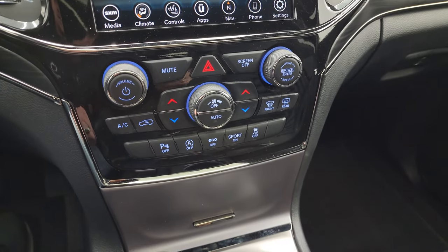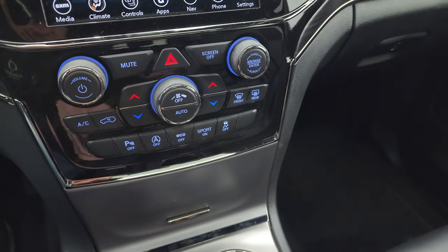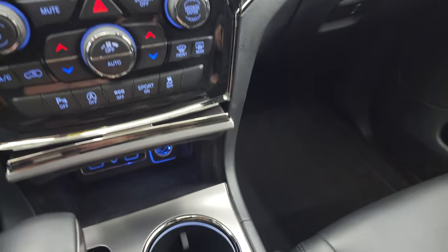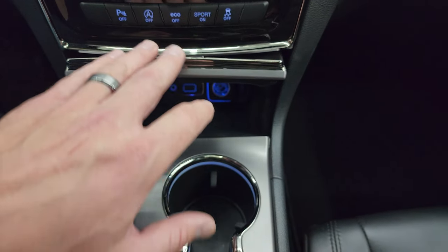Down here are your parking sensors — you can turn those off and on. You also get start-stop capabilities, eco mode, sport mode, and your stability control. You get your keyless entry here with your remote start and power liftgate buttons. And in here you get two USBs, an aux jack, and a 12-volt power point.